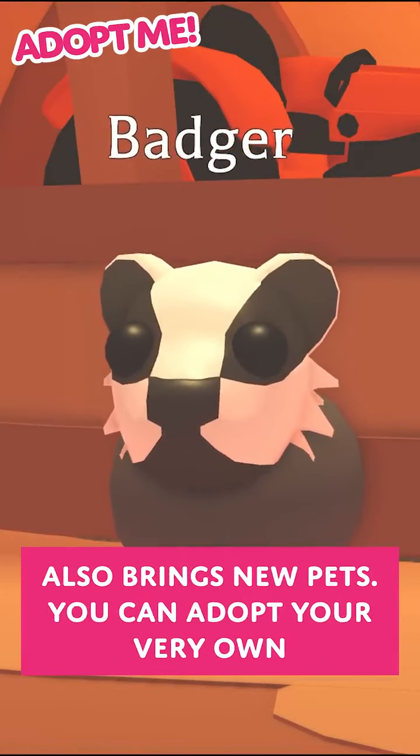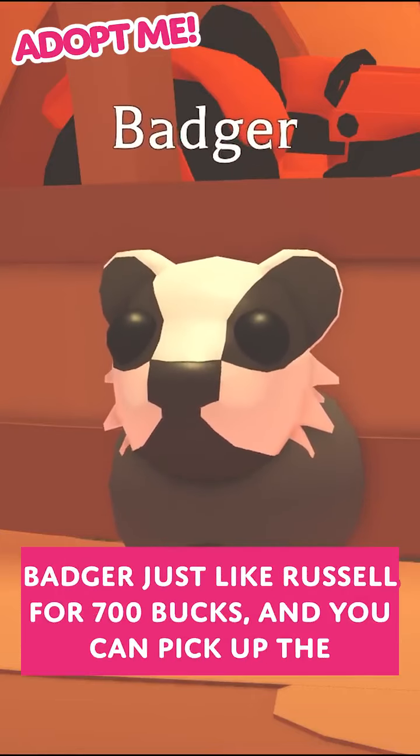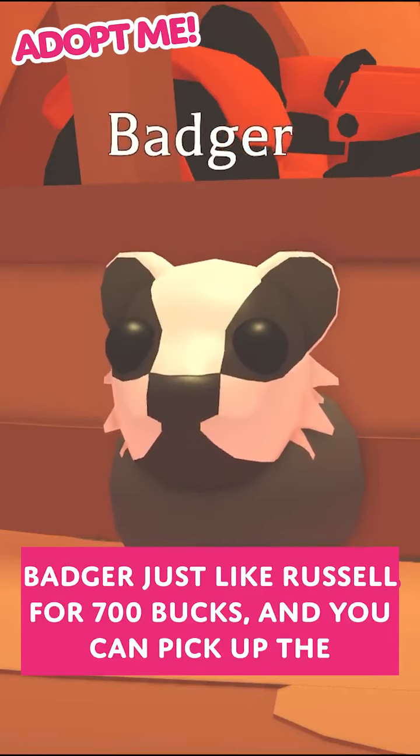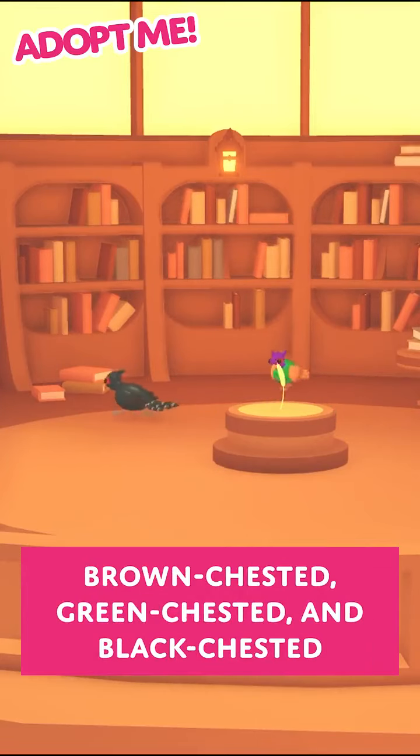Just like the other weathers, this one also brings new pets. You can adopt your very own badger just like Russell for 700 bucks, and you can pick up the golden wheat stalk for 199 Robux to have the chance at the brown-chested, green-chested, and black-chested pheasants.